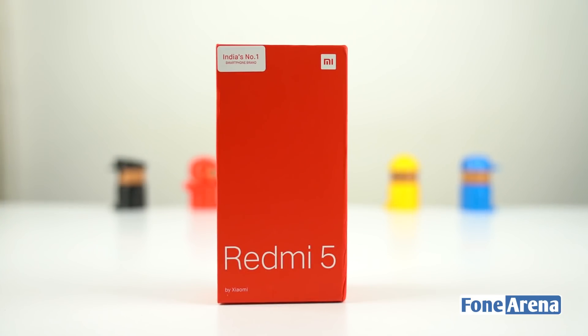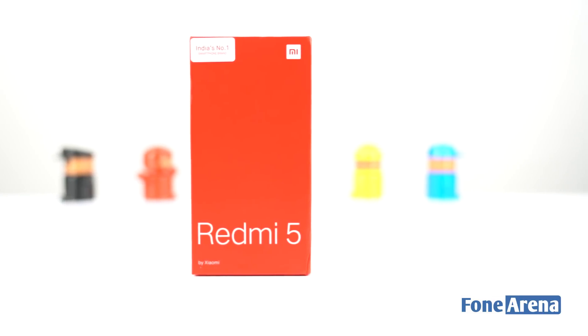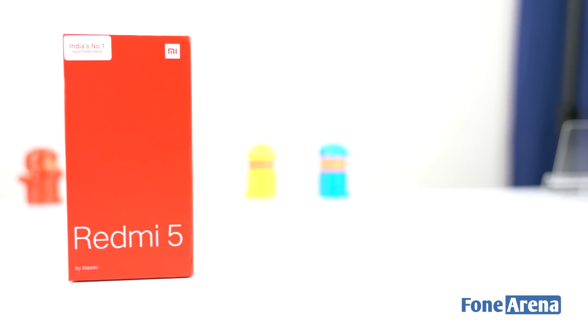The key thing to be understood in business is to listen to what the consumer wants, and that's what made Xiaomi a successful company in the Indian market. Today in our studio we have the Redmi 5 smartphone prepped up for unboxing.